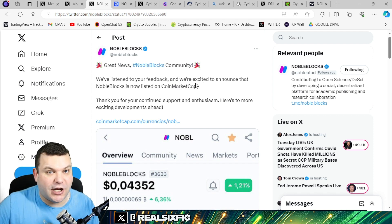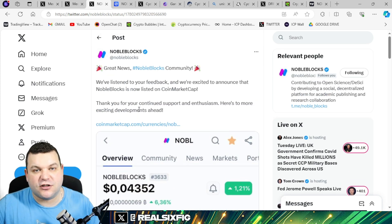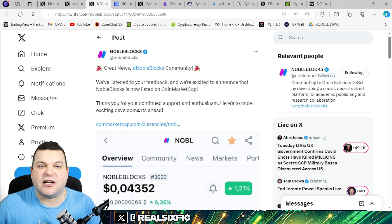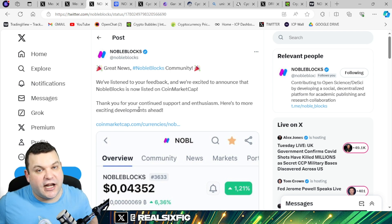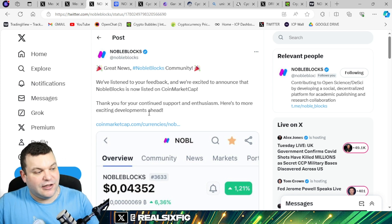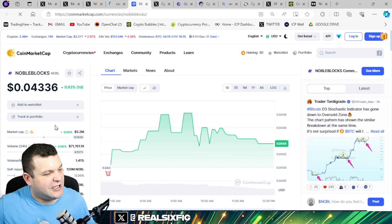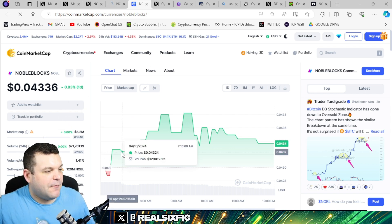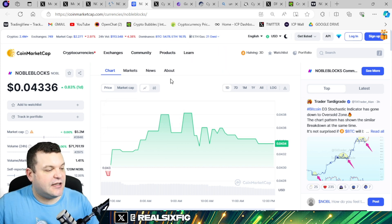Noble Blocks is like a medical journal — a place where medical professionals can drop their research to get peer critique and review. It's where industry experts can come together and collaborate, and by doing this they can actually earn Noble tokens by participating. So there's an incentive to use the project. It now has a CoinMarketCap listing, up a percent on the day with a current market cap of five million dollars.